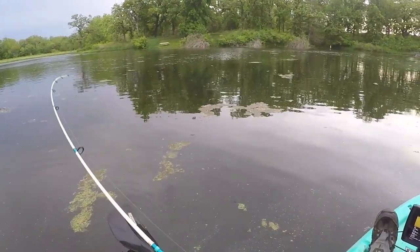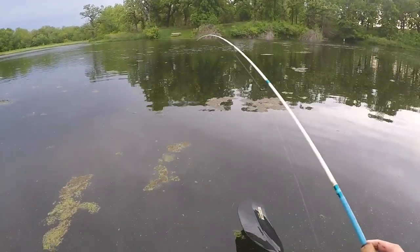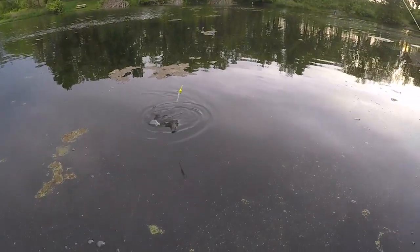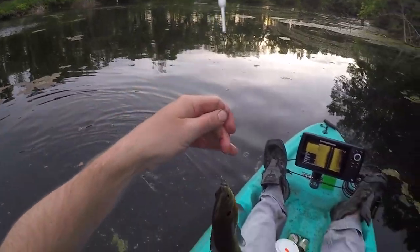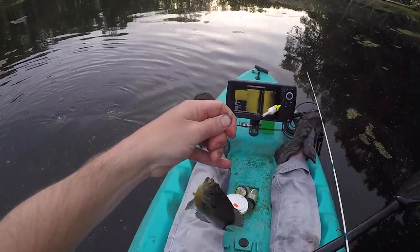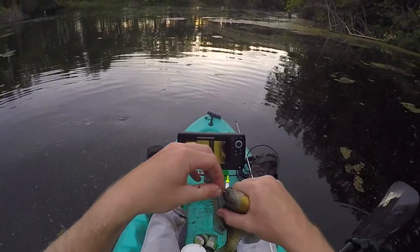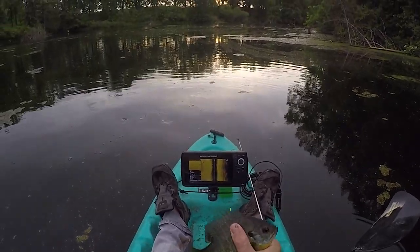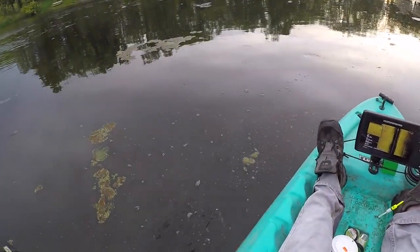Look at that guys — easy! It doesn't get any more simple than that folks. Another female I think — yep! A little hook just goes right down their little mouth. Bluegill have really small mouths so you gotta have a small hook to get in there. This might be a pretty redundant morning.